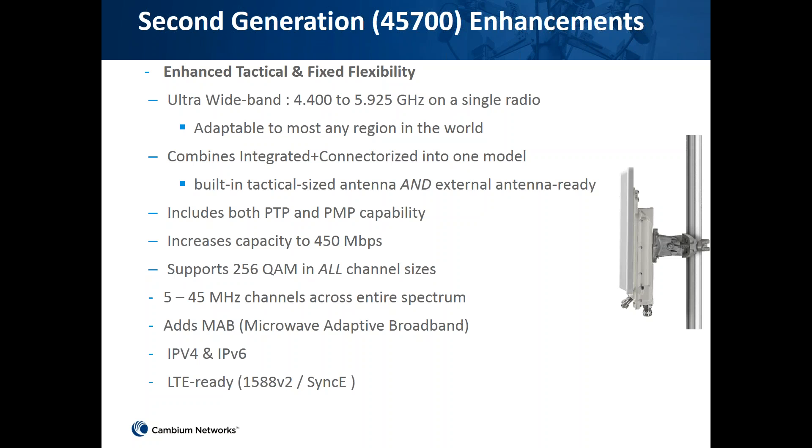The second generation PTP700 features an ultrawide band frequency range from 4 to 5.9 GHz, adaptable across most regions as it covers the NATO band and the 5 GHz unlicensed spectrum. It combines the integrated and connectorized into one model, includes both PTP and PMP capabilities, supports 450 Mbps capacity, and supports proof-of-physics across all channel sizes from 5 MHz to 45 MHz. It also supports IPv4 and IPv6, and includes 1588 timing and SYNC, which is useful for LTE.